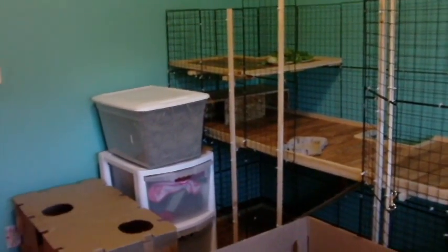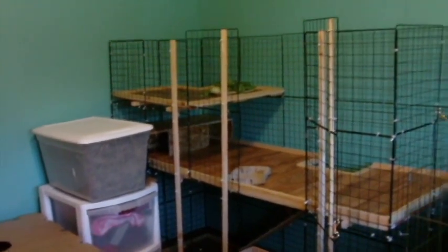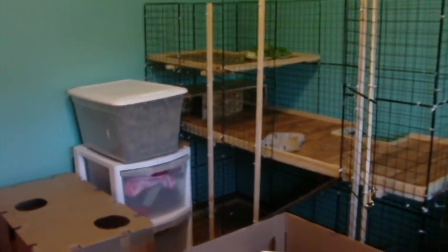Hey guys, this is Haley from 101 Rabbits and I'm doing a cage tour on Mocha and Lulu's cage and Sebastian's. I'm going to start with Mocha and Lulu's.